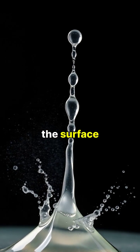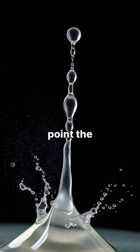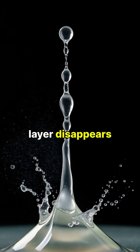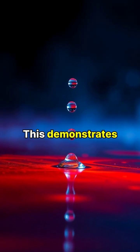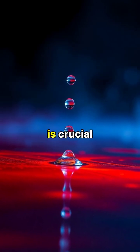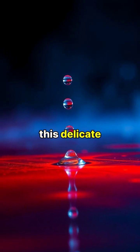However, once the surface cools below the Leidenfrost point, the protective vapor layer disappears, and the water vaporizes instantly upon contact. This demonstrates how precise temperature control is crucial for maintaining this delicate balance between liquid and vapor states.